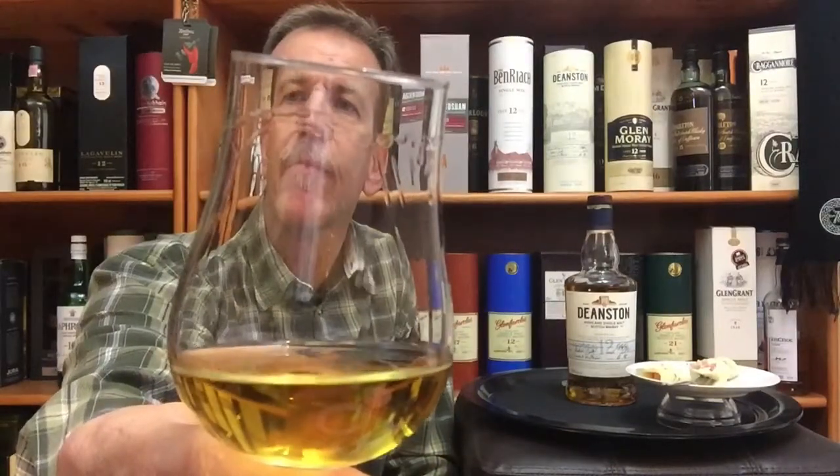I've already poured my dram a little before the video started — there we go, Deanston 12 year old. Look at that amber gold color, dark gold color, sunset gold color — a bit of legs forming there on the glass. And on the nose: creamy caramel, vanilla, honey, sweet oak, sweet fruits, some citrus.